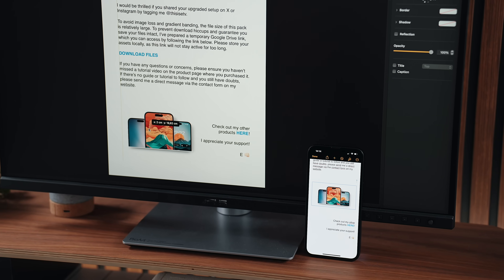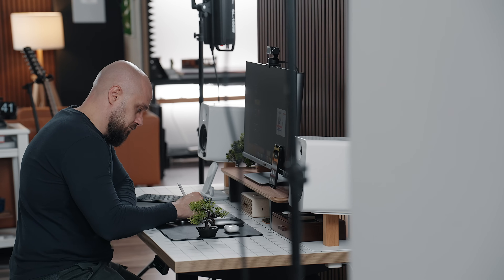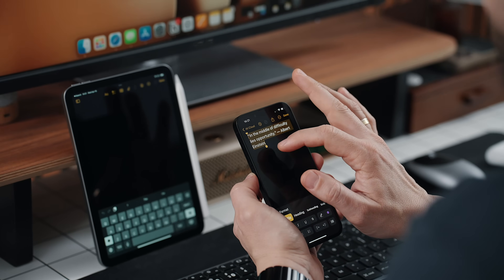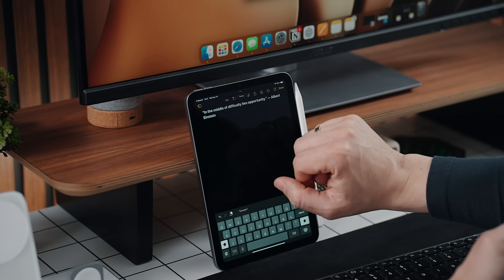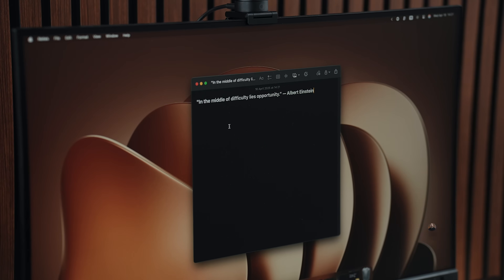When it comes to the Mac's role in the ecosystem, the story is just as versatile. Real-time document syncing means I can be editing a file in Pages on the iPad and watch the changes appear instantly on the Mac, or vice versa. And thanks to the shared clipboard, copy-pasting between the iPhone, iPad, and Mac feels completely natural — no AirDrop, no emailing files to yourself, just copy here and paste there.